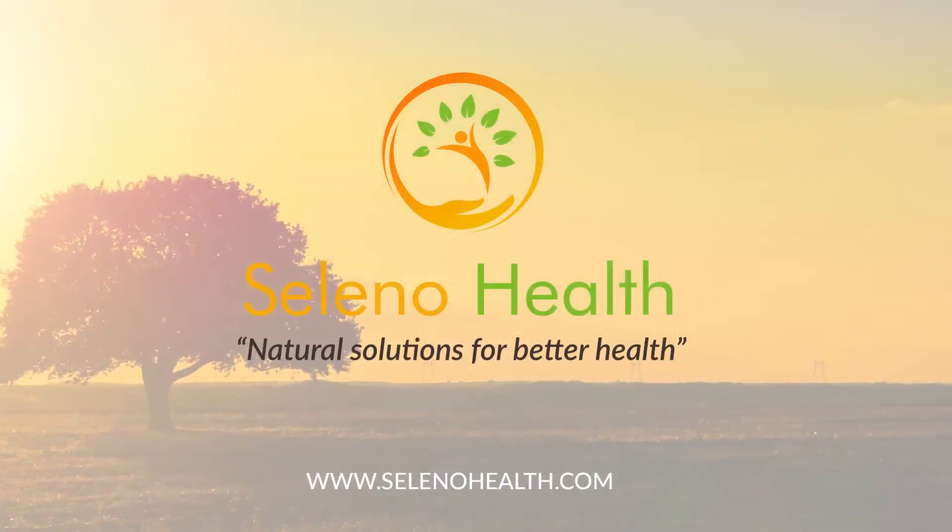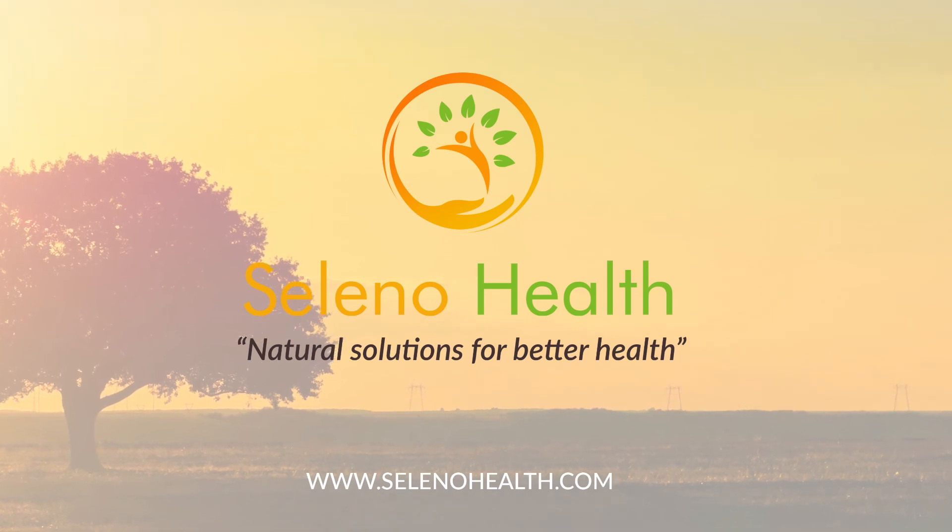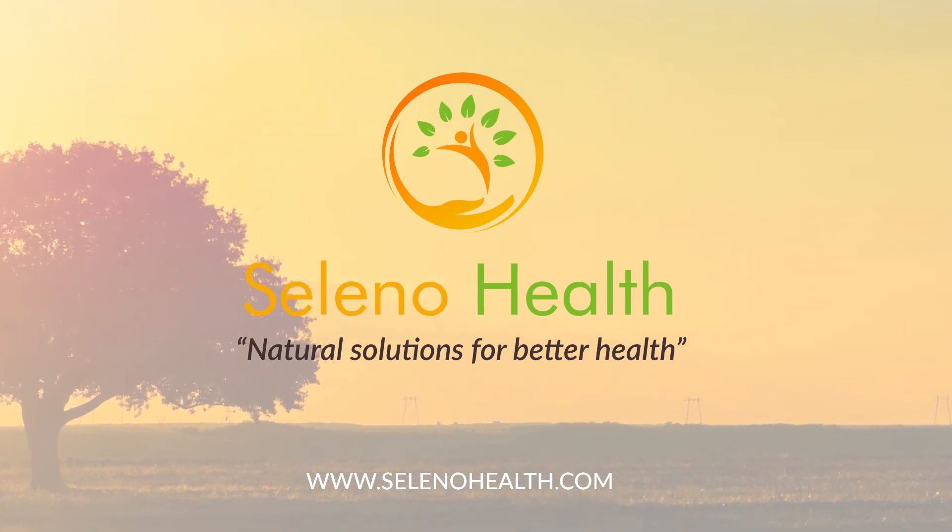Visit our website and order your very own GPX Cell Protect to unlock your health potential and unleash your inner power today.